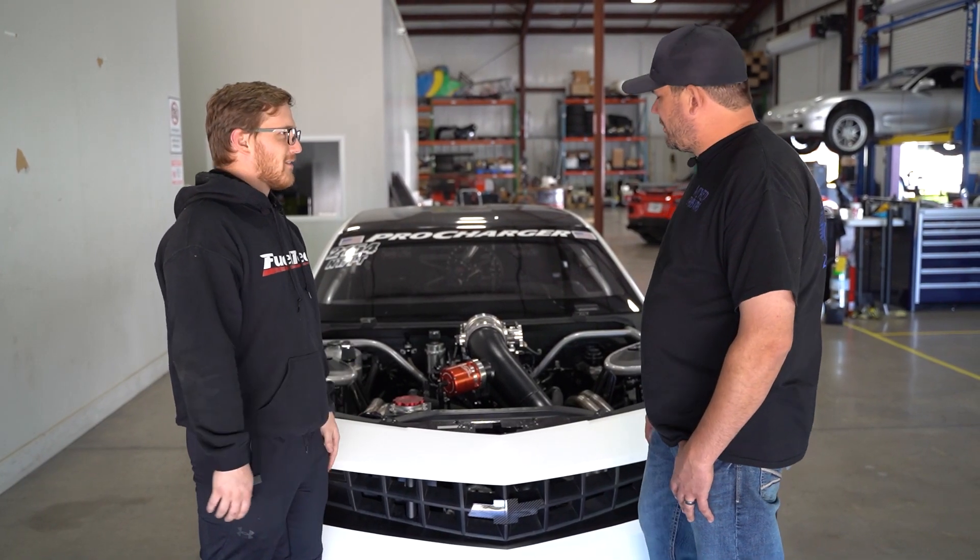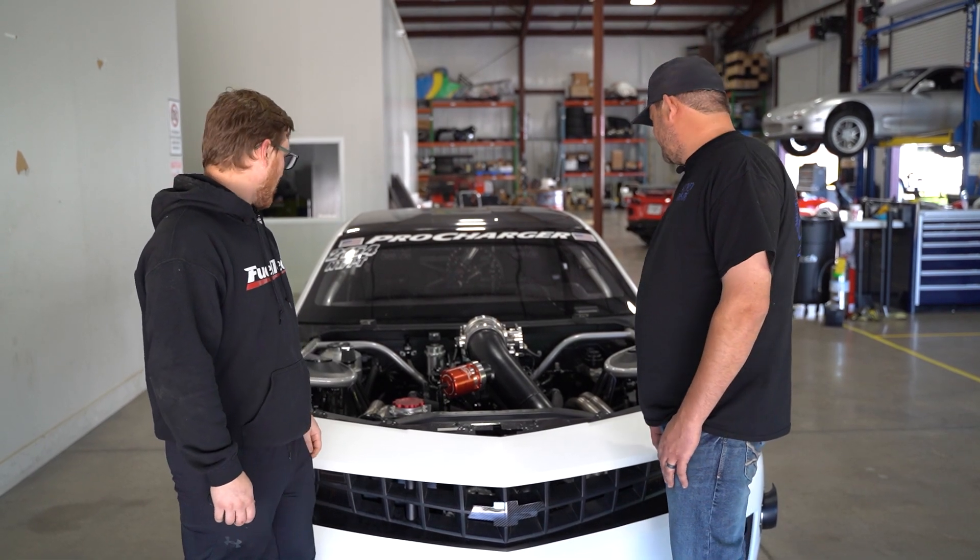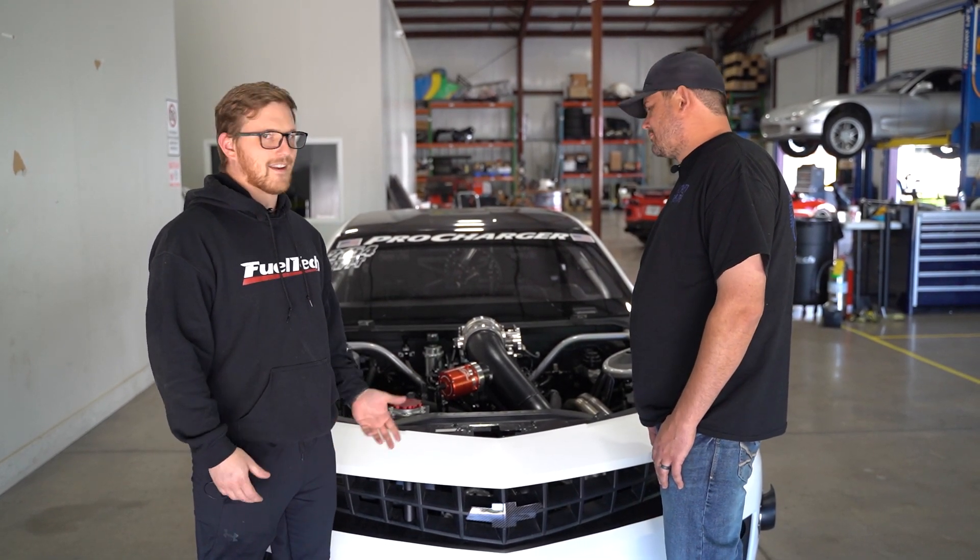Yeah, it's kind of up in the air. We're going to play with no-time stuff and then go to X probably. Alright, well hopefully we'll see you around at the racetrack and we'll see you guys next time.